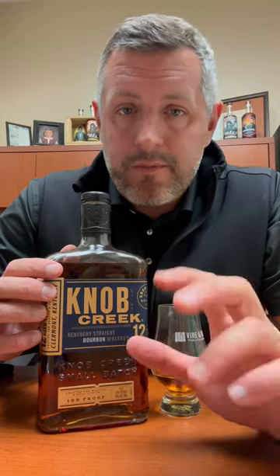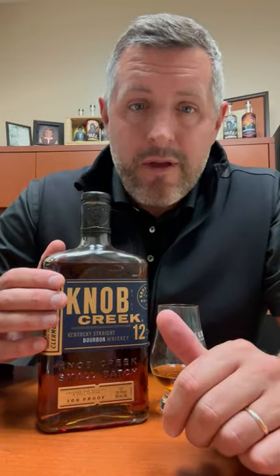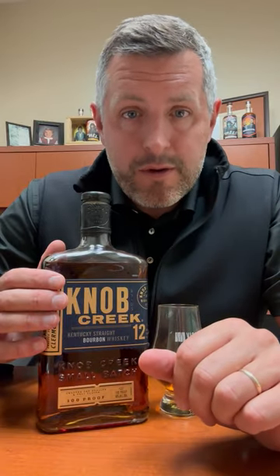When they took the age statement off Knob Creek small batch a few years ago, it was shortly — I think a year after — followed by the release of Knob Creek 12 year. So now regular Knob Creek is a nine and this is a 12. Maybe it's the perfect bourbon that Jim Beam makes.